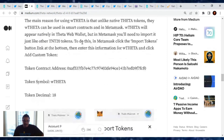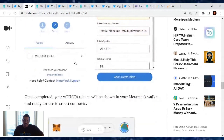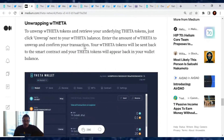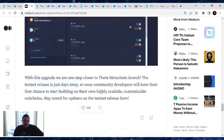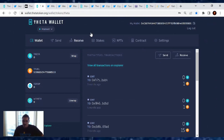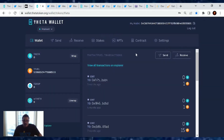For adding wrapped Theta to MetaMask, here's the token contract — you can find this in the article linked below. Once it's added, you can easily send it to your MetaMask. For unwrapping: to retrieve your underlying Theta tokens, just click unwrap next to your wrapped Theta balance, enter the amount, confirm, and it's done. It's that simple.